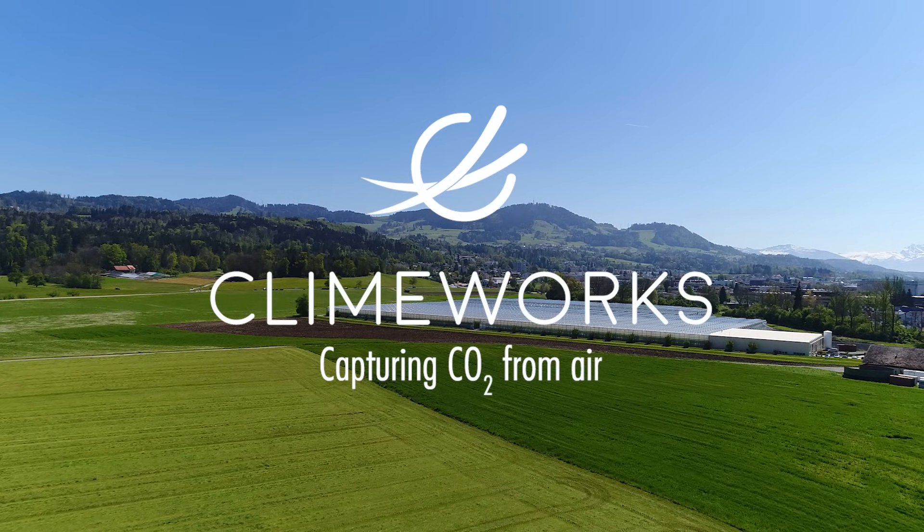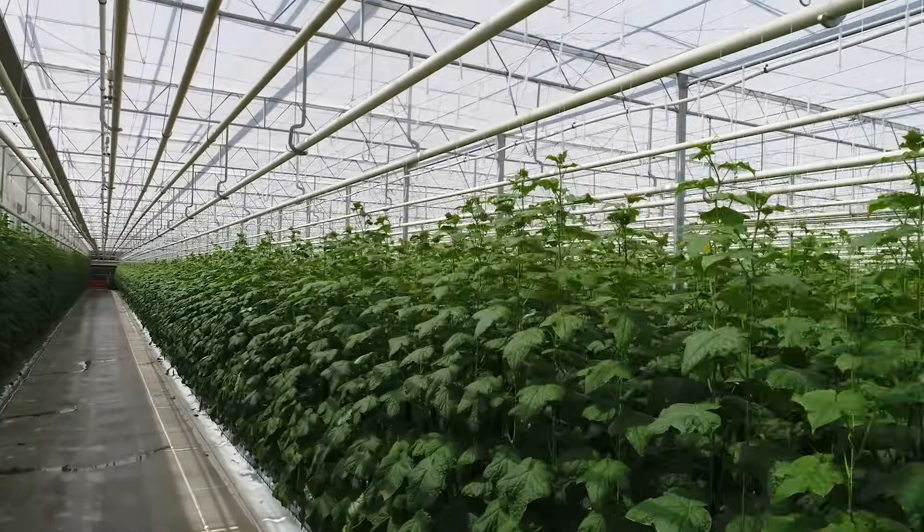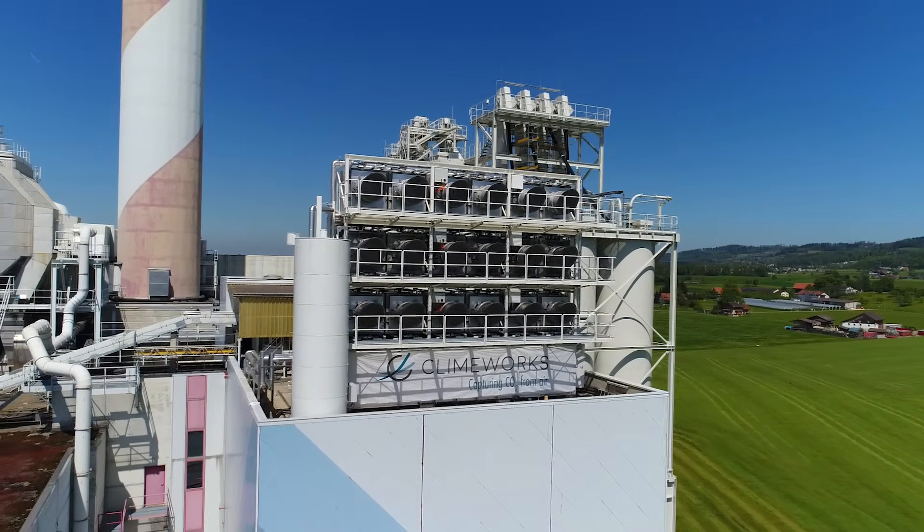In order to achieve the 2 degree global warming target from 2050 on, more than 10 gigatons of CO2 need to be removed from the atmosphere every year.